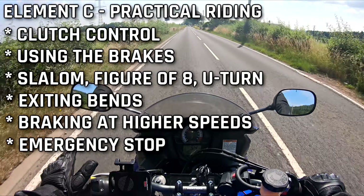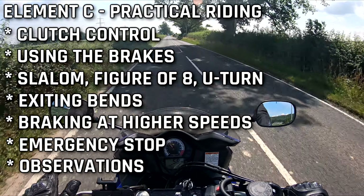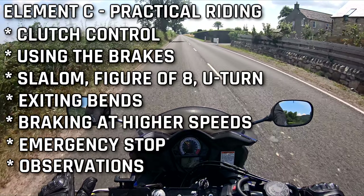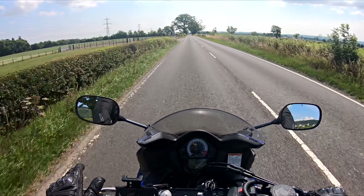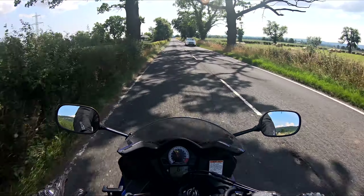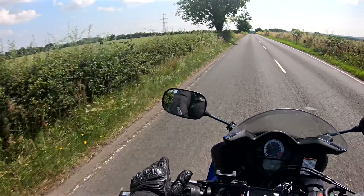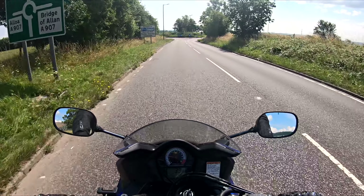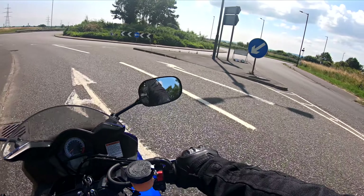You'll also go over observations: mirrors — what you should be doing with them — and lifesavers: what they are, how you do them, and when you should use them. That's all covered in element C. Before you move off, it's check, check. Your check-check is one of the very first things you'll do on a bike — before you pull away, before you move off at a roundabout or traffic lights, check, check. All those observations will be covered.